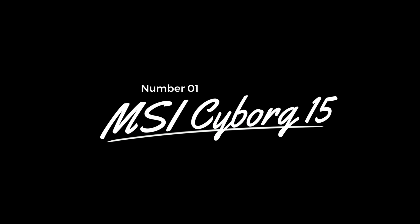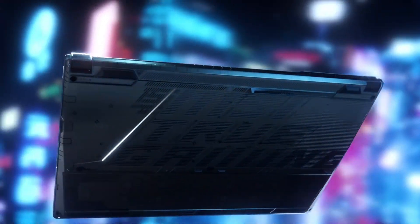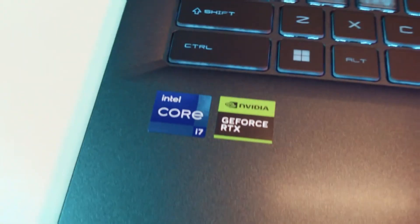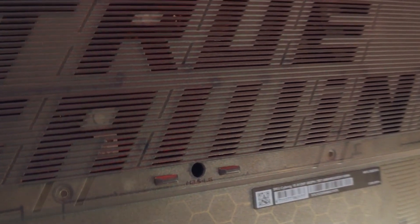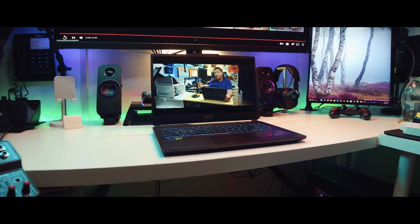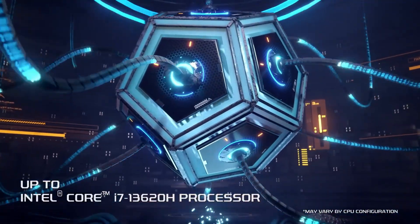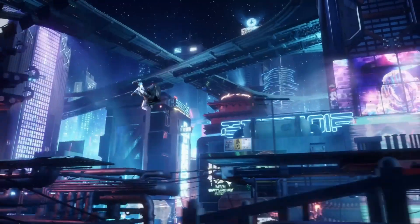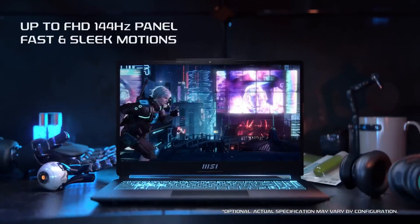Number 1: MSI Cyborg 15 – The Value Champion. For engineering students seeking the best bang for their buck, the MSI Cyborg 15 emerges as the front-runner in 2024. This laptop masterfully combines cutting-edge features with a compact form factor, making it an ideal choice for students on the go. It weighs just 4.37 pounds and is under 1 inch thick, powered by a 10-core Intel Core i7 processor and featuring an NVIDIA RTX 4060 graphics card. The laptop boasts a 15.6-inch IPS display with a smooth 144Hz refresh rate.